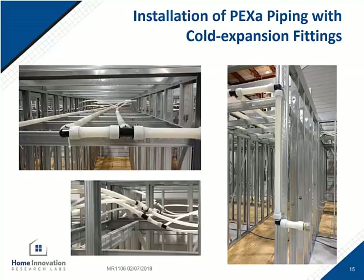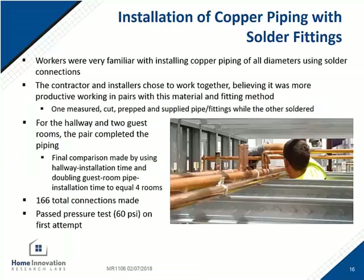Here are a few photos of the cold expansion with PEX-A system. For the copper sweat portion of the installation, one contractor soldered while the other prepped the pipe and fittings and handed them up the ladder. They had a total of 166 connections on one side. Because of the rigid material, they weren't able to navigate around bends, so they had to use a few more fittings working in straight lines compared to the flexibility of the PEX-A products.